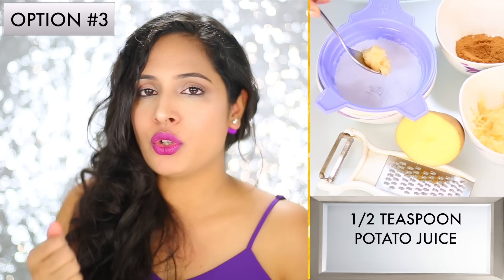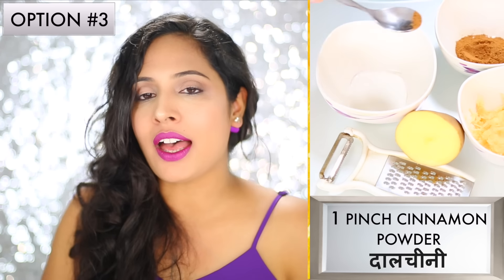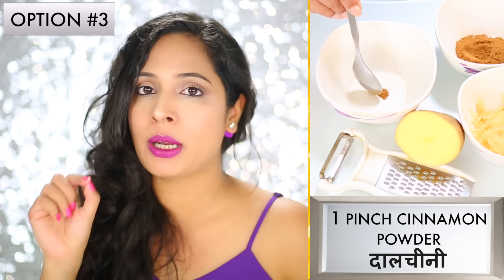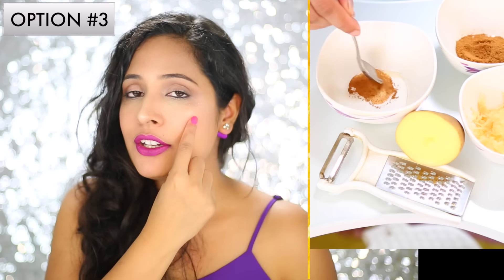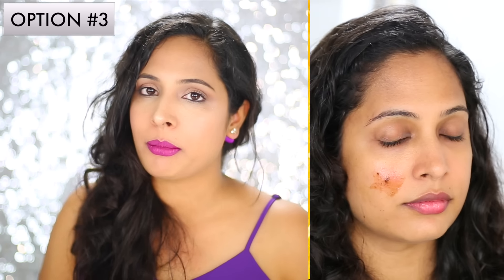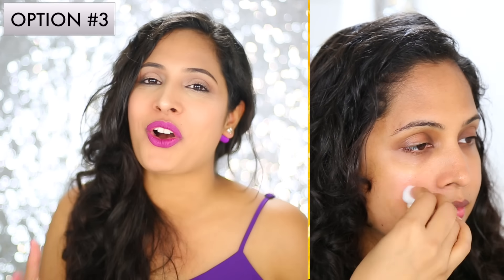For option number three, take half a teaspoon of potato juice — you can grate the potato and strain it to get the juice out of it. Then add just one pinch of cinnamon powder, or dal chini, in it. Now mix it well together, apply it on your pimple, and leave it there for a good 20 minutes. After 20 minutes just wipe it as usual with a cotton ball.